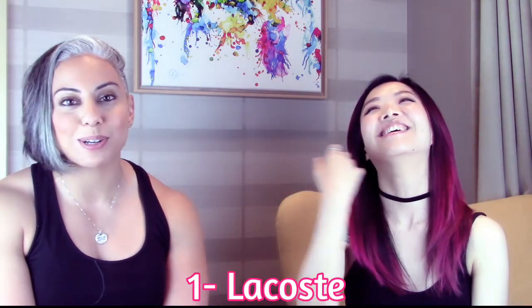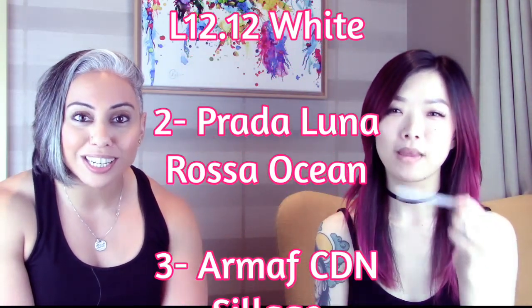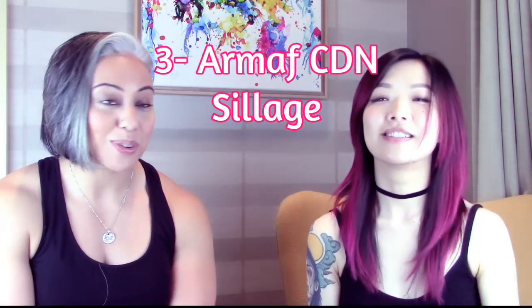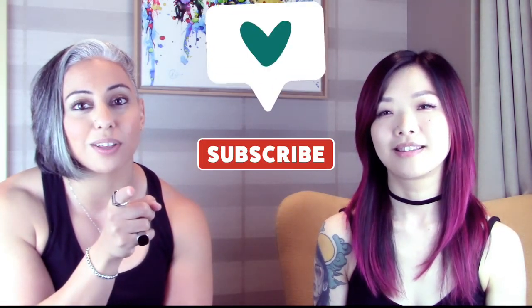The top three are: number one Lacoste L.12.12 White, number two Prada Luna Rossa Ocean, and number three — a surprise inclusion — Armaf Club de Nuit Sillage. The host invites viewers to comment their thoughts, mentions he'll keep doing these rating videos with guests, and asks viewers to follow Yumi on Instagram. Like, subscribe, and hit the notification bell.